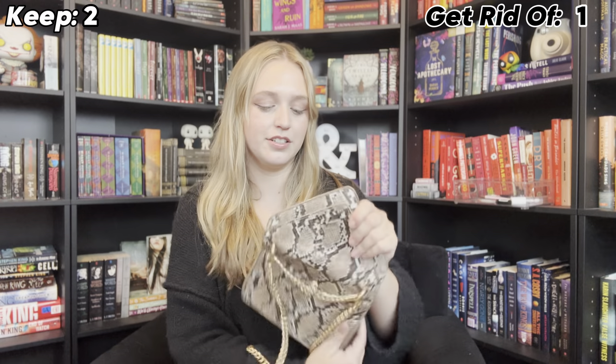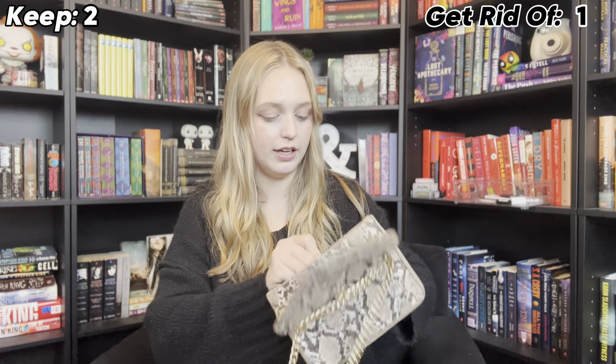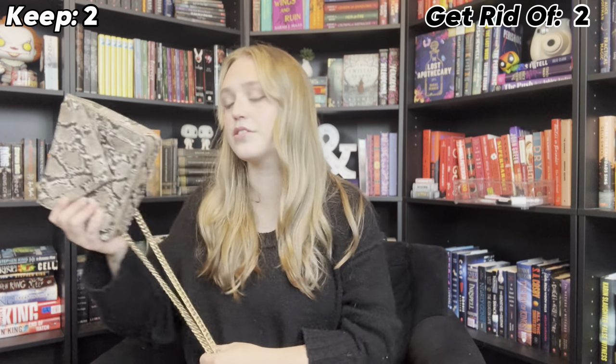This is an old purse, also from Didi's years ago. I just don't wear it anymore. I feel like I used this one a lot when I first got it, but I don't use it anymore, so it's going to go even though it is super cute.